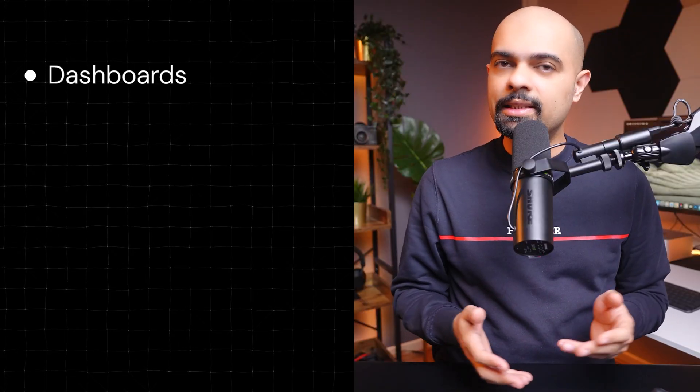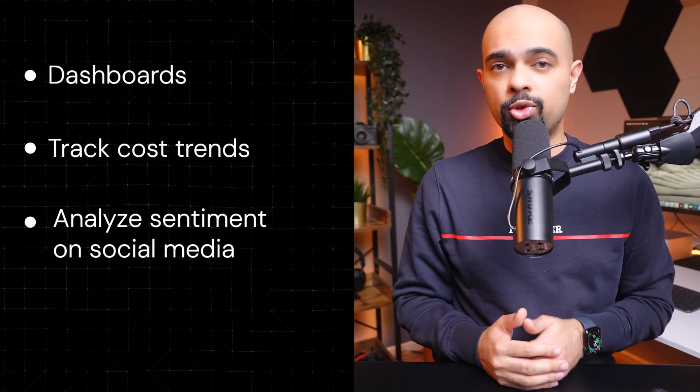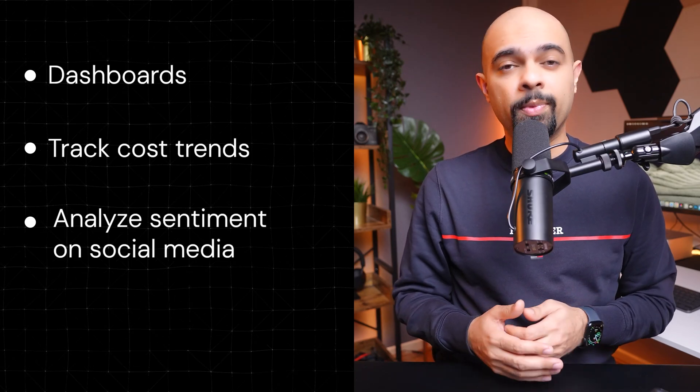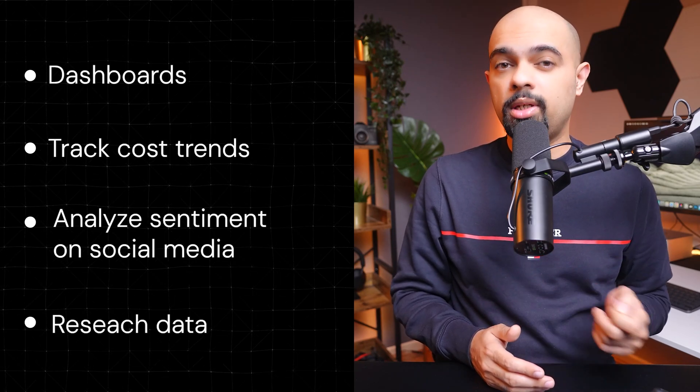You can use this process to build dashboards for sales, track cost trends, analyze sentiment on social media like YouTube or Twitter comments, or even present research data with almost zero manual effort. While this is quite impressive, data analysis is just the tip of the iceberg when it comes to productivity gains.